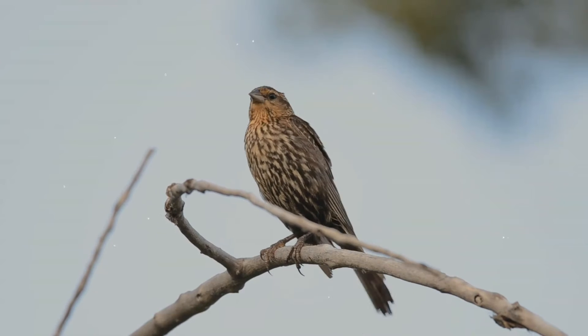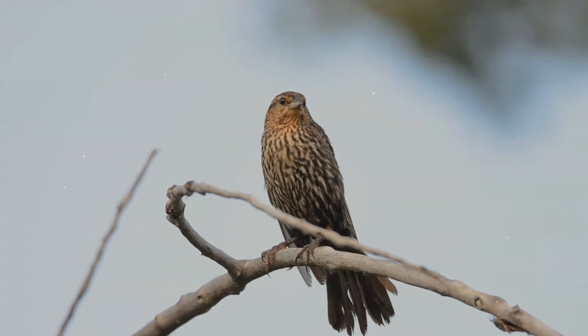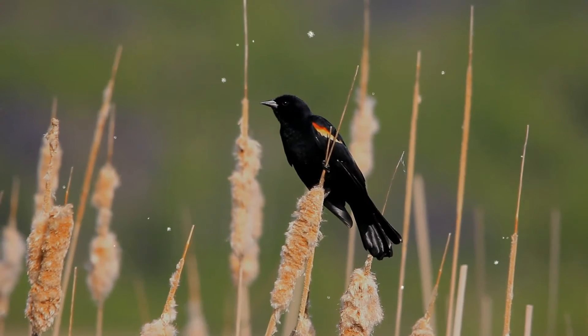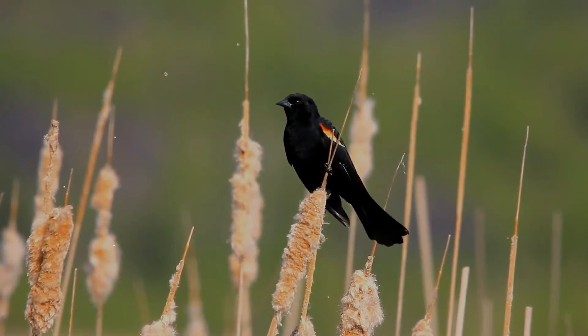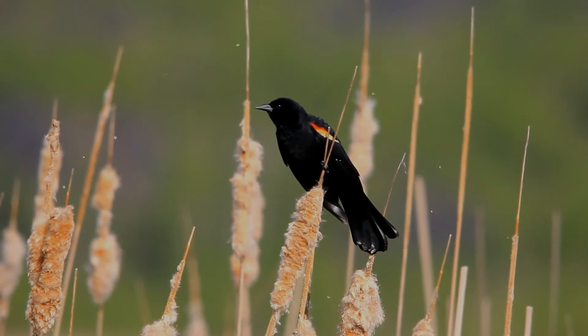The red-winged blackbird is territorial, polygynous, gregarious, and a short-distance migratory bird. Its way of flying is characteristic, with rapid wing flaps punctuated by brief periods of gliding flight.